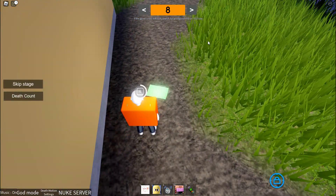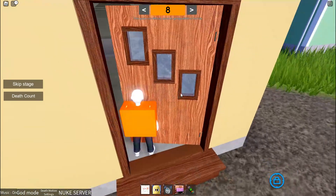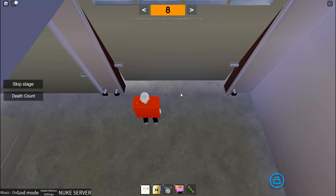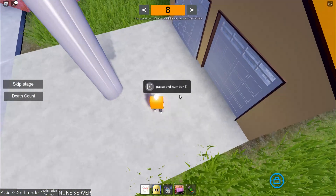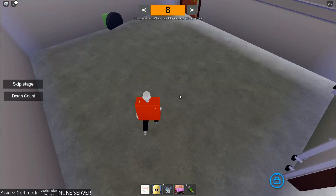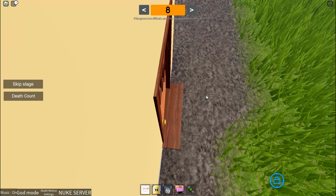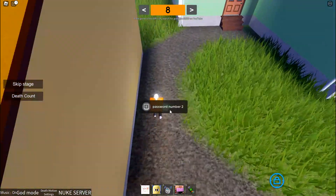Password number 2 — I think, yep. You want to open this door. Get the momentum and grab this password number. Then go over here. You gotta be careful here because you cannot touch the grass, and there's grass scattered about. Once you get all the password numbers, go over here.